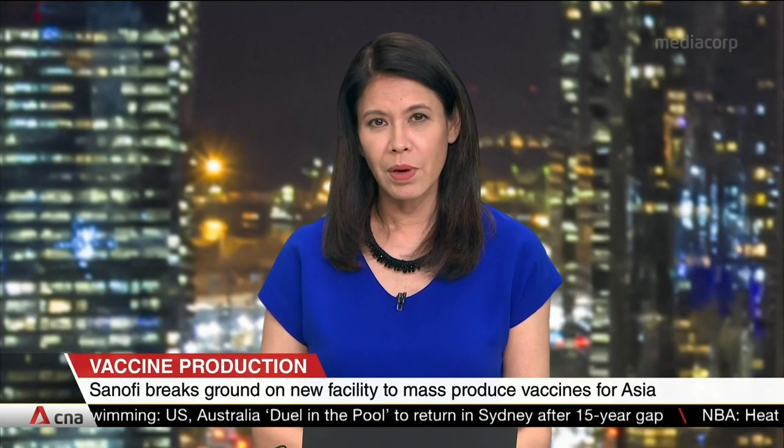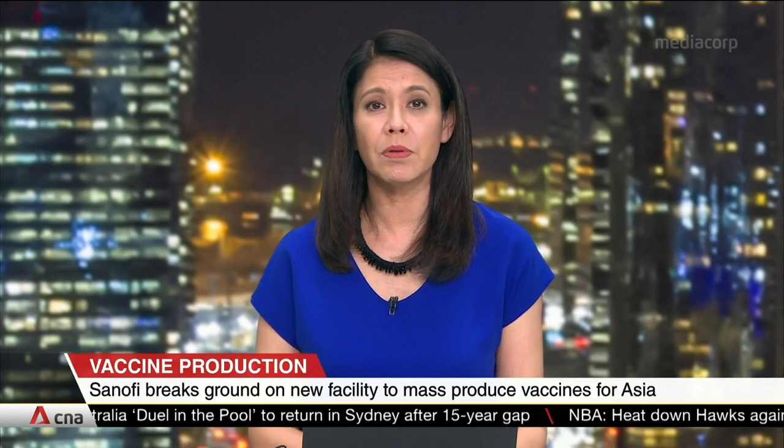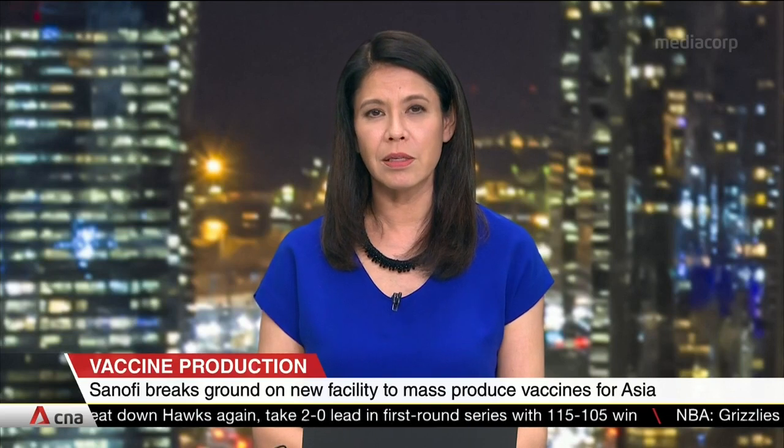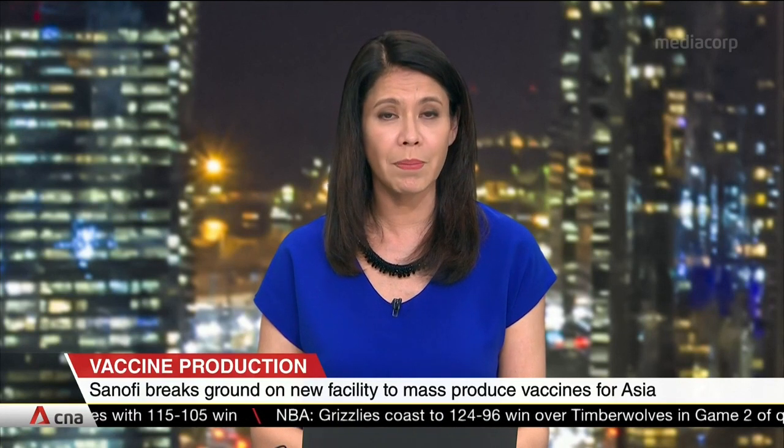A first-of-its-kind vaccine manufacturing facility in Asia has broken ground. When ready, the Sanofi facility will be able to produce multiple types of vaccines more efficiently and on a bigger scale. The $638 million plant is trumpeted as a key to meeting both Singapore and the region's healthcare needs against future pandemics.